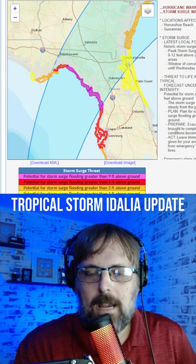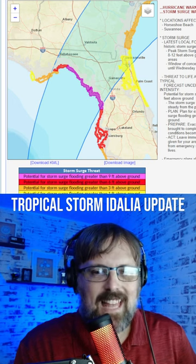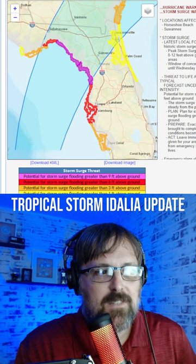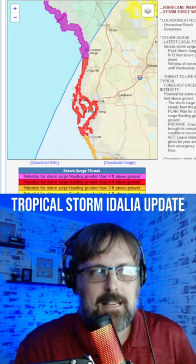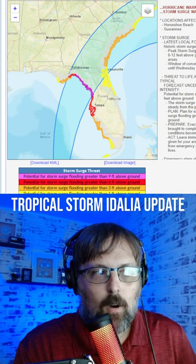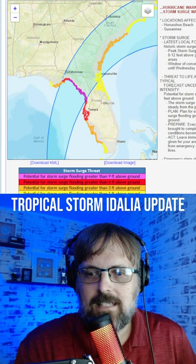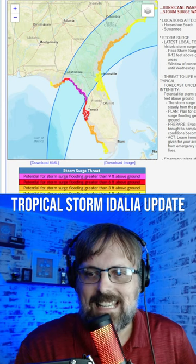Storm surge flooding is going to be a major issue as well — in excess of nine feet above ground where you see that purple shade of color, in excess of six feet all the way down into the Tampa, St. Pete area, and then the orange shade is three feet of storm surge possible, all the way up to the Savannah, Georgia area as the storm continues to push north and east.